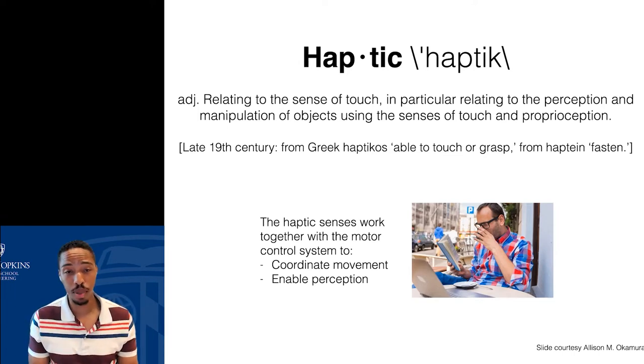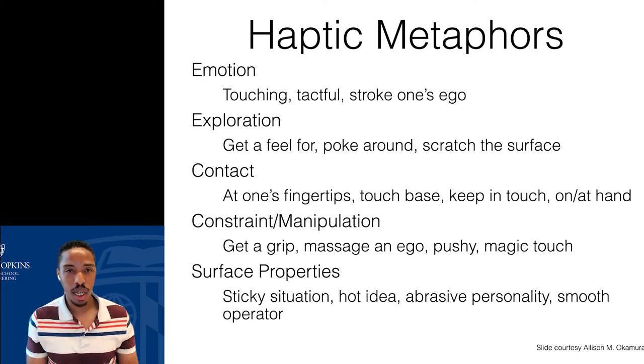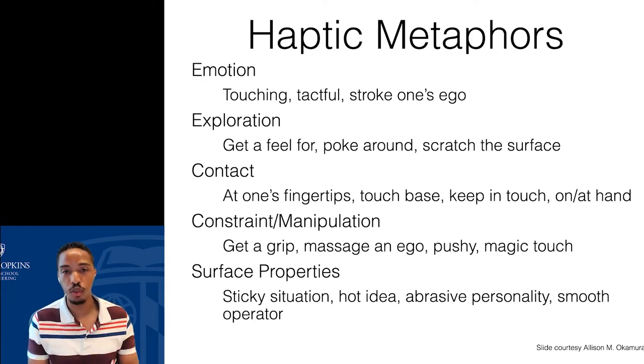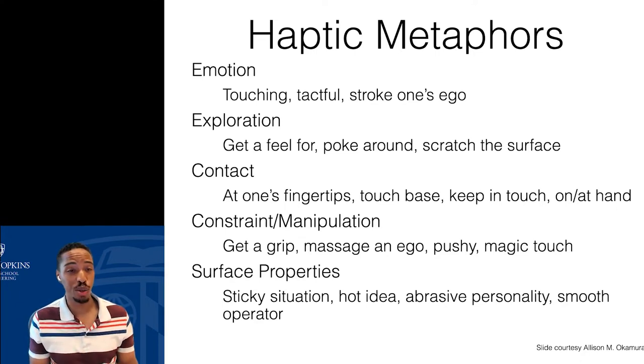Even though we may not talk about touch all the time, we actually use haptic metaphors in our everyday experience. These metaphors relate to emotion — 'that was a touching speech' — to haptic exploration — 'let's get a feel for this' — to making contact — 'let's touch base,' 'let's keep in touch' — to how we constrain things — 'get a grip' or 'that was a very pushy way of doing something' — and to surface properties of objects — 'we're in a sticky situation.' So we use very touch-charged words in our everyday lexicon.